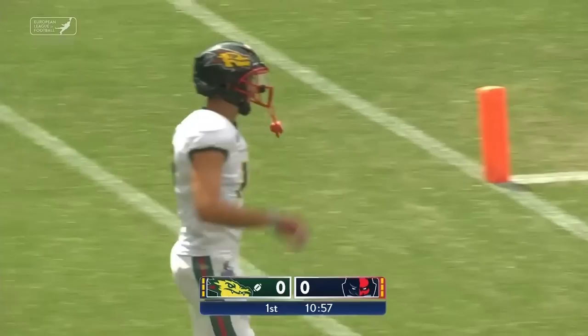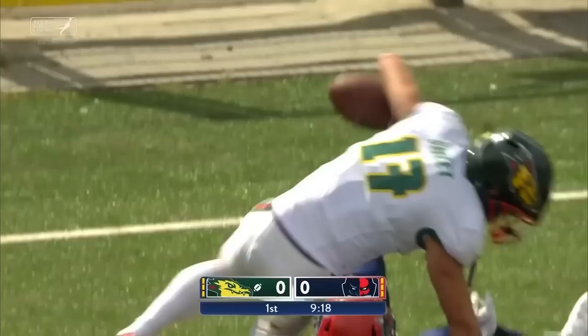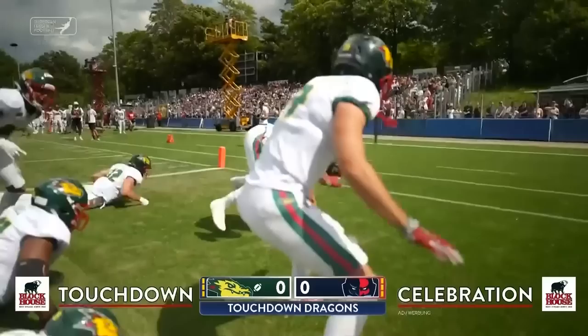It's Sweets with the catch on the timing pattern — he's got Sweets and he's got a touchdown! Beautiful execution and a fantastic first drive of the game for the Barcelona Dragons.